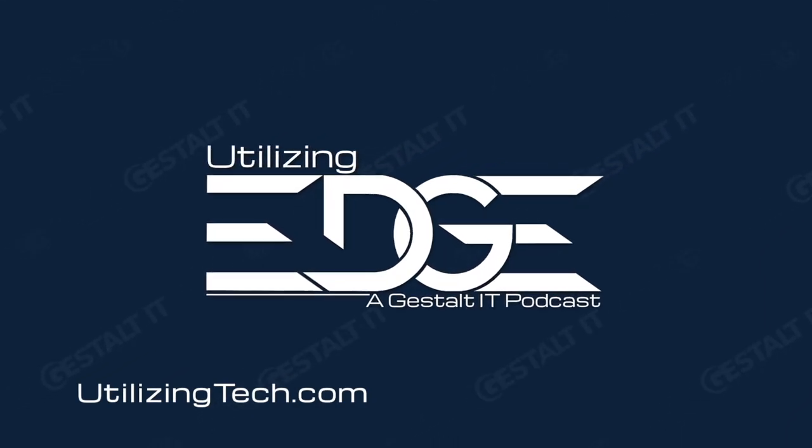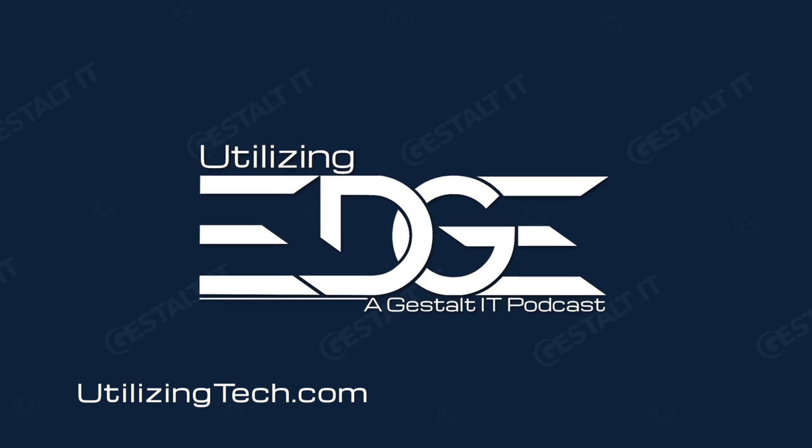Welcome to Utilizing Tech, the podcast about emerging technology from Gestalt IT. This season of Utilizing Tech focuses on edge computing, which demands a new approach to compute, storage, networking, and more. I'm your host, Stephen Foskett, organizer of Tech Field Day and publisher of Gestalt IT. Joining me today to kick off this season are my co-hosts, Brian Chambers and Alistair Cook.